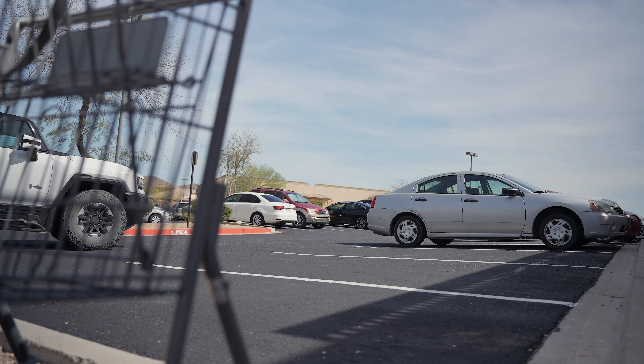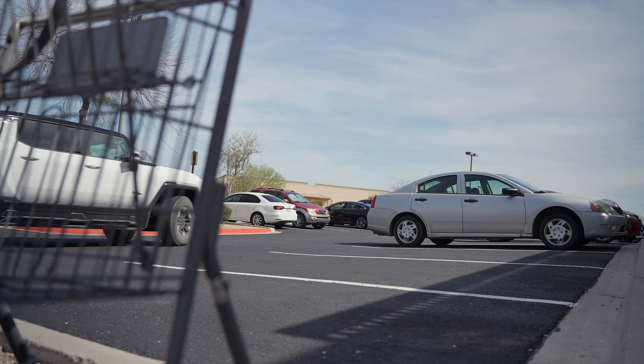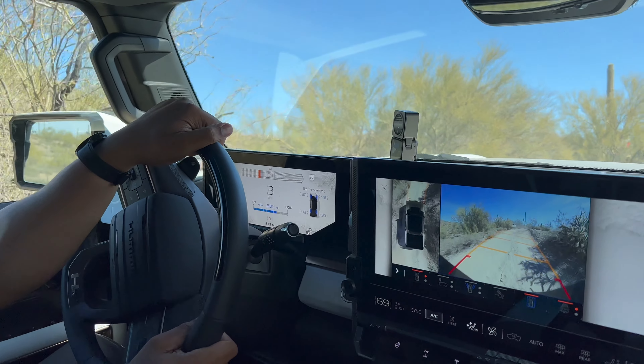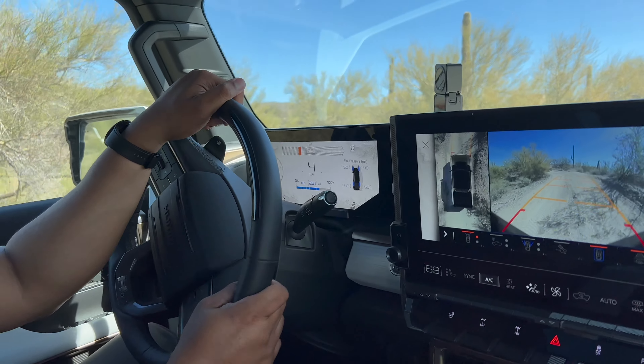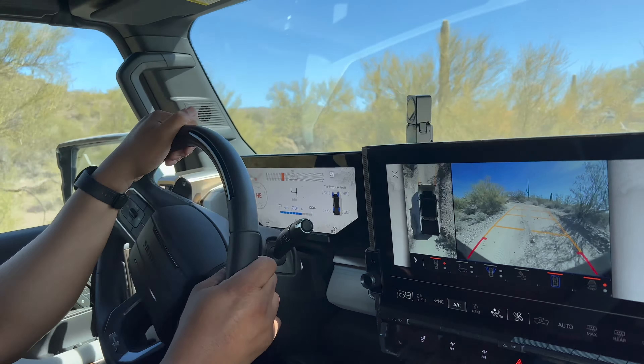Especially when going off-road, being able to have a camera on the front when going over a very steep hill — when you can't see what's over that hill — having that front-facing camera was incredibly clutch. With cameras on the underbody to make sure you have enough clearance, and of course you can raise and lower this vehicle depending on the terrain. These cameras make it feel like you have an extra eagle eye in the sky, and that 360 view is definitely welcome on a vehicle of this size.